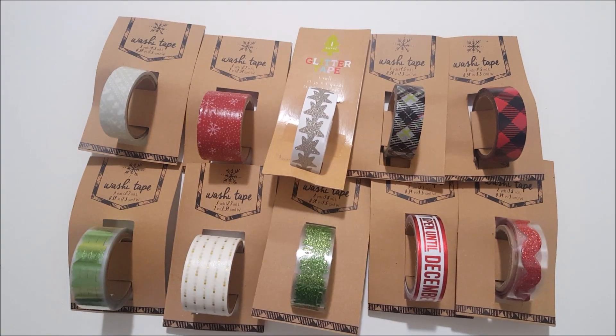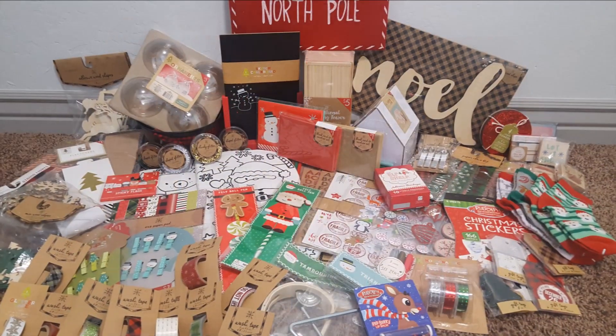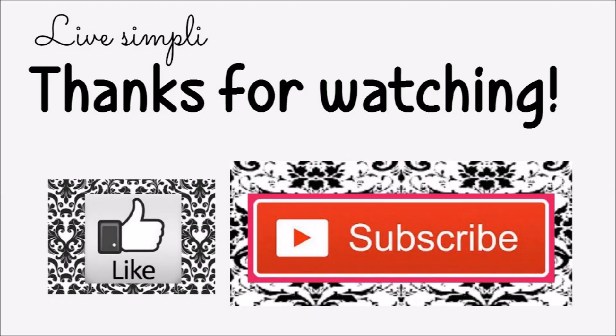And that completes this haul from the Target Dollar Spot. Thanks for watching.